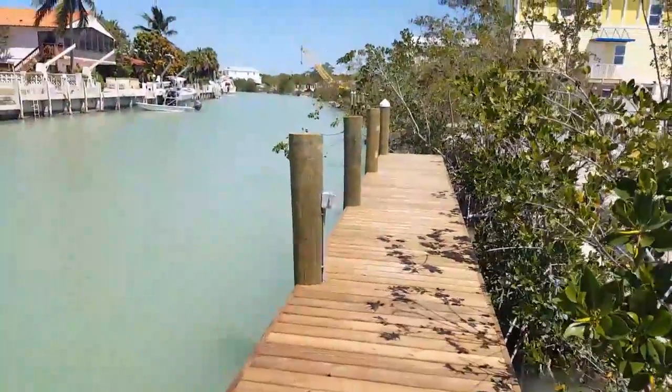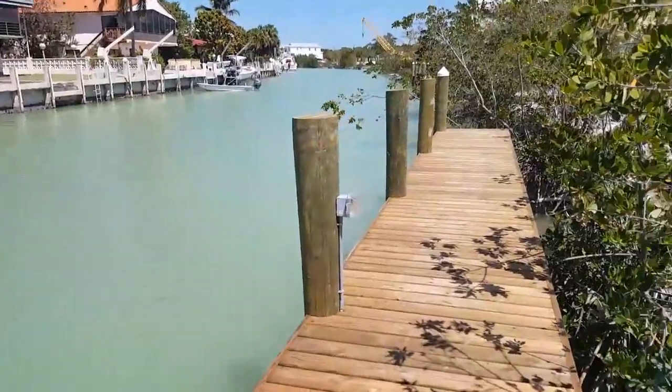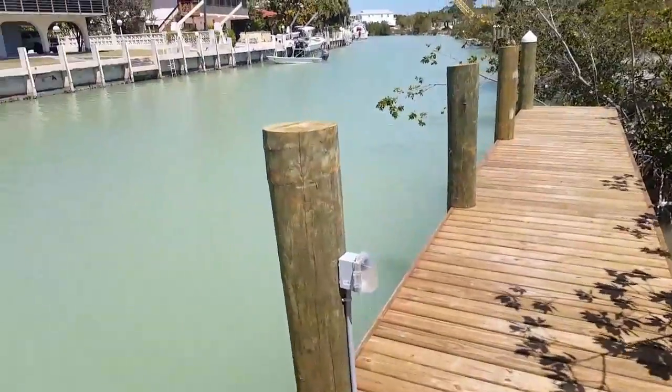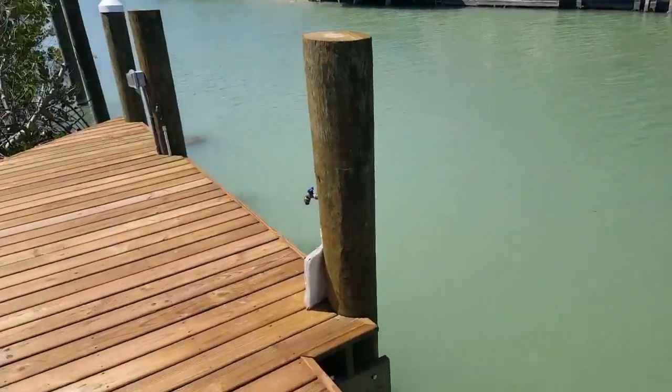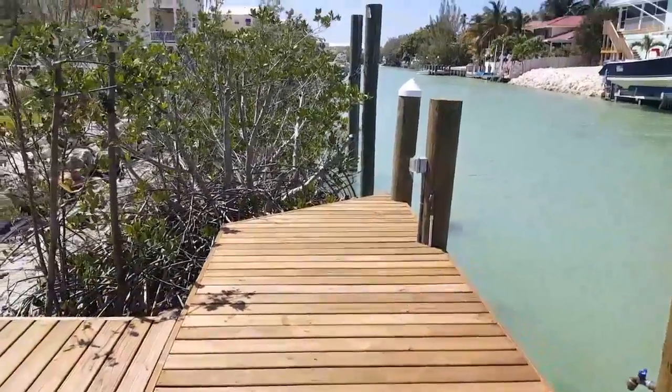Difference in price: about a 35-foot dock on number 1, nice wide canal, and you got a 15-foot dock on number 2 because of the mangroves.